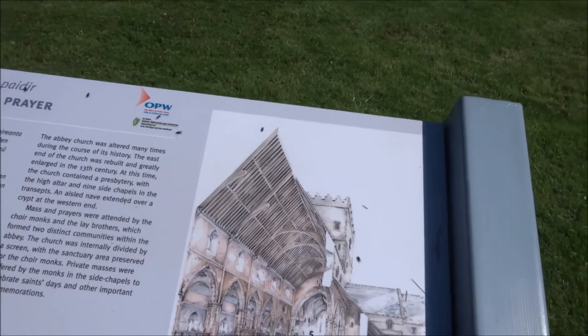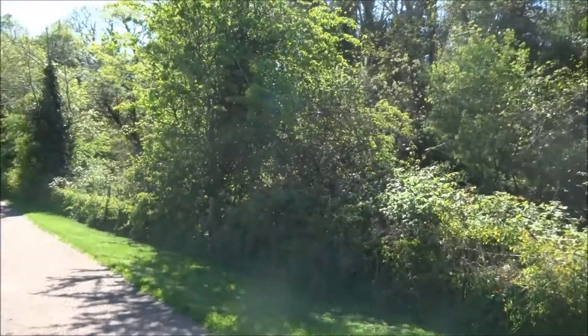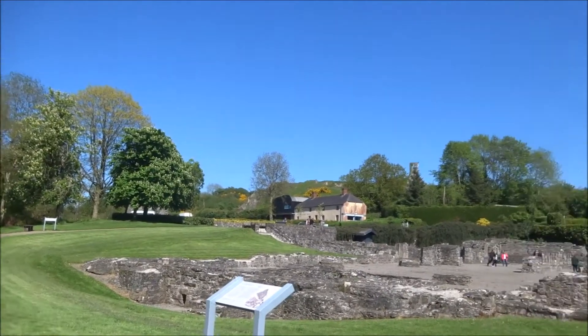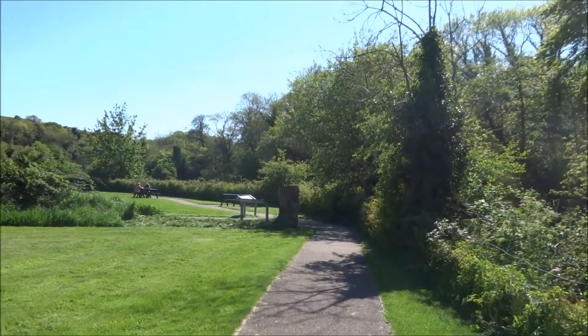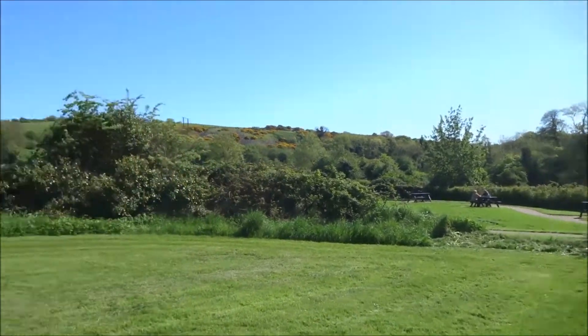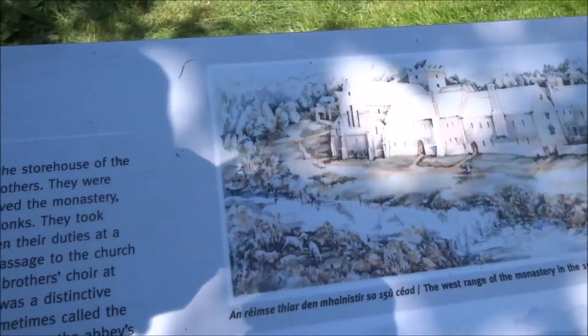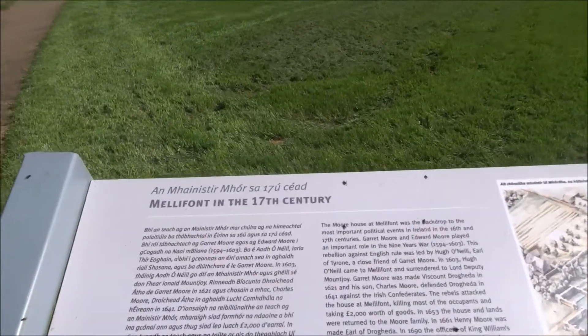That's what the abbey looked like in the old days before it became a ruin. Beautiful location. The monks knew what they were doing when they established these highly scenic locations, also with rich agriculture. This is what the abbey looked like in the 15th and 17th century — very extensive. Apparently all the destruction has been wrought since the 17th century.